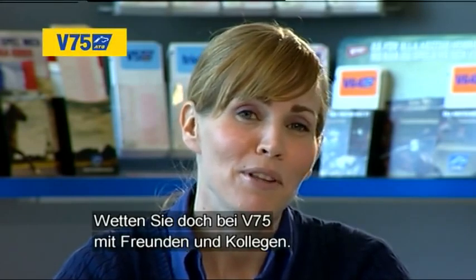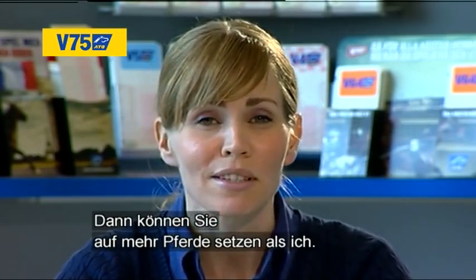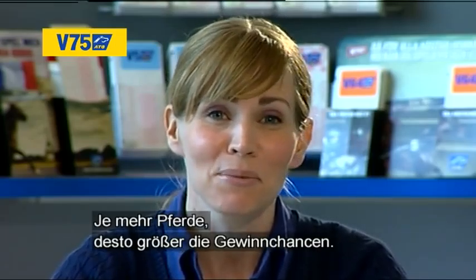Why not bet on V75 with your friends or colleagues? That way you can afford to include more horses than I did. And of course, the more horses, the greater the chance of winning.